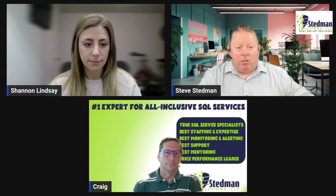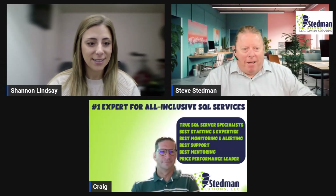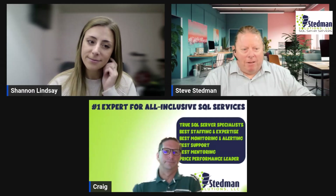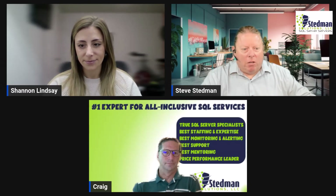Shannon Lindsay, my assistant, will be the co-host this week, helping keep the conversation going. Welcome, Shannon. Hello, everyone. And this week's guest is Craig Buckner, our VP of Sales, Marketing, and Partner Relations. Hello, everybody. So buckle up, because we're about to explore why SQL Server managed services could be a game changer for your business needs.